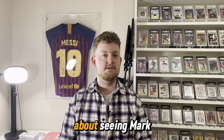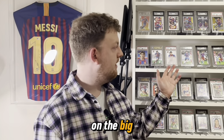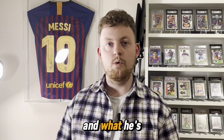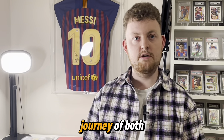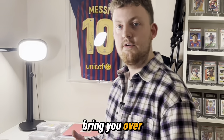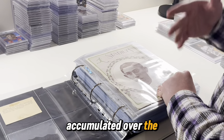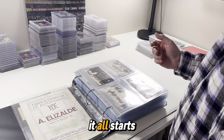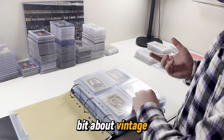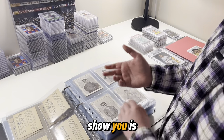What I've particularly found special about seeing Mark's collection today — we've been spending the morning looking through it — is the fact that Mark doesn't just focus on the big cards we all know, like the Messi Mega Cracks or the Ronaldo Football Rookies, but also the vintage side of it. What he's done beautifully is document the journey of both Barcelona as a football club through cards, and also seeing how cards developed over time.